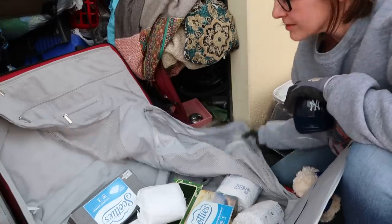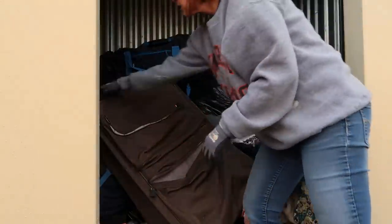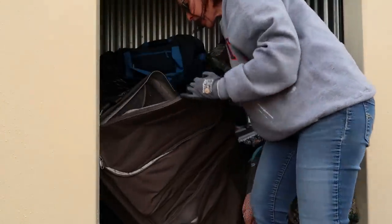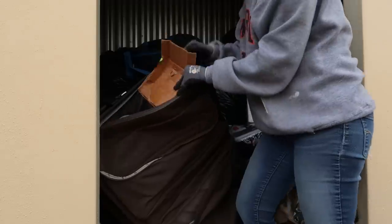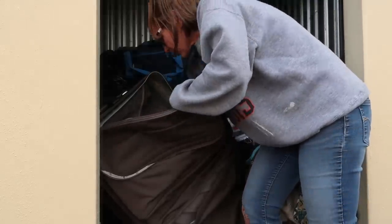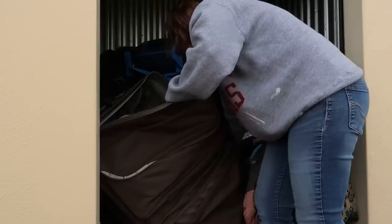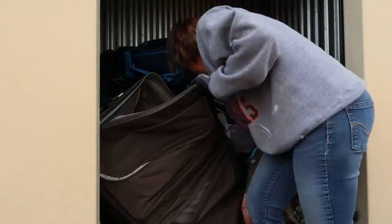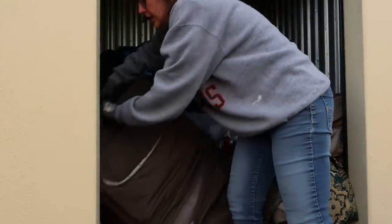Toilet paper and tissues. That's where I store my TP and tissues — in a suitcase. More toilet paper. This is food — Gerber baby food, laundry detergent, cooking trays, and yeah, more toilet paper. I'm not using or donating the toilet paper that is in here because that's not sanitary.